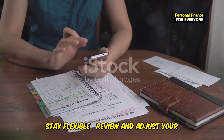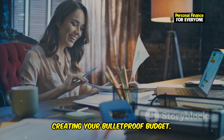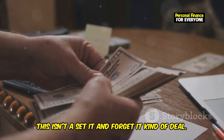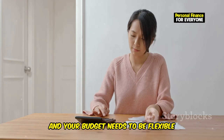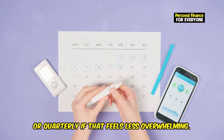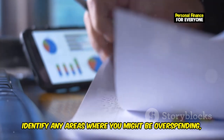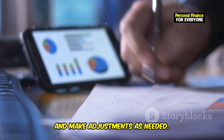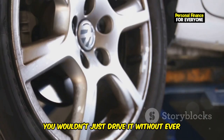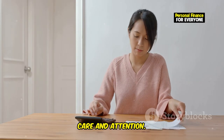Stay flexible — review and adjust your budget regularly. This isn't a set it and forget it kind of deal. Life is constantly changing, and your budget needs to be flexible enough to adapt. Aim to review your budget at least once a month, or quarterly if that feels less overwhelming. This allows you to track your progress, identify areas where you might be overspending, and make adjustments as needed. Think of it like fine-tuning a high-performance engine — you wouldn't drive it without ever checking the oil or tire pressure. Your budget deserves the same level of care and attention.